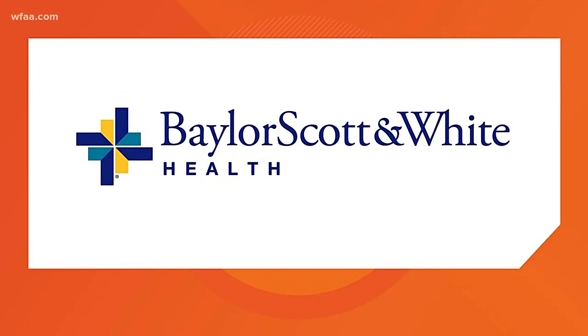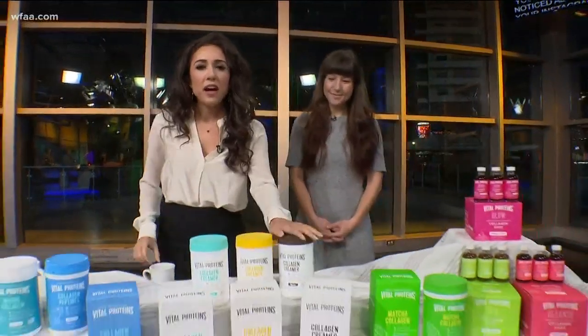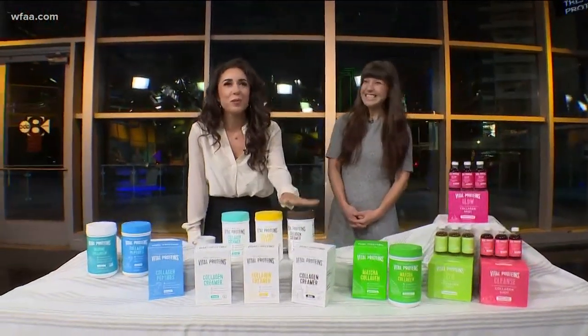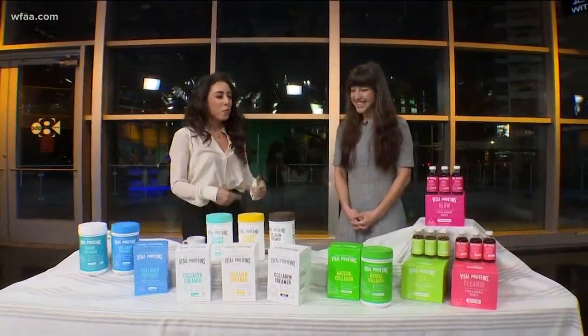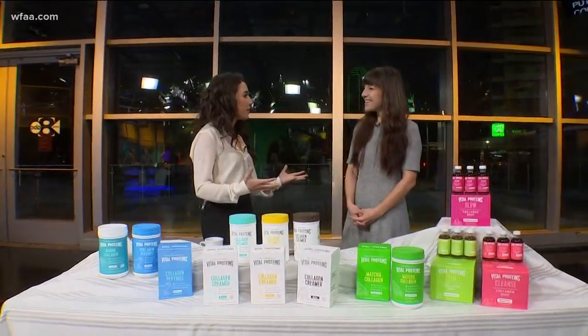Hey, good morning everybody, welcome to Wellness Wednesday. Right now you might be sipping on your morning coffee, maybe your latte, your cappuccino, your tea — whatever you like to drink in the morning. You may have noticed all over, especially Instagram, a little thing called collagen. People are putting this in their morning drinks, perhaps even smoothies. So I had to ask Jen to come in to talk to us this morning — what is this stuff?